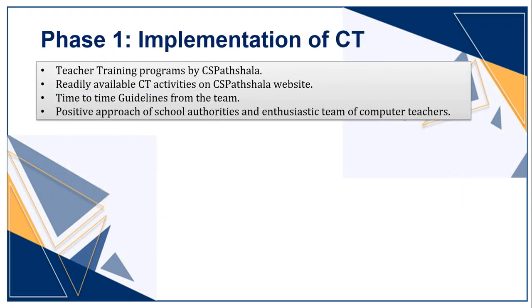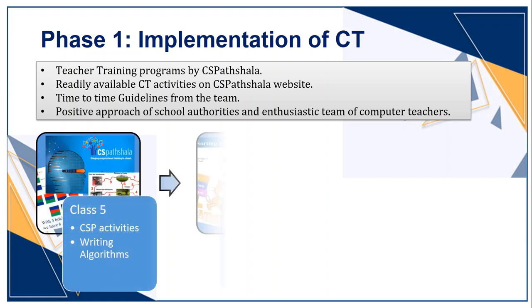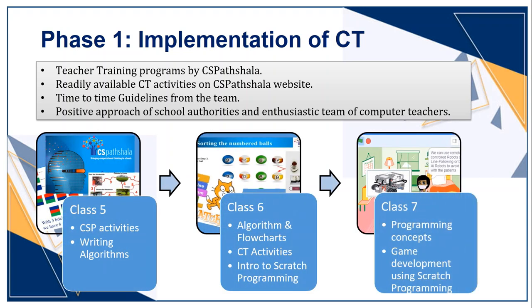While implementing CT, we received constant support from CS Patshala at every phase. The various teacher training programs helped us understand the concept of CT, the difference between ICT and CT, and how it is helpful for real-world problem solving. For Standards 5 and 6, we could easily add CT activities readily available on the CS Patshala website. We introduced Scratch programming to Standard 6, and looking at students' interest and engagement, we extended Scratch programming for Standard 7 as well, focusing on game development. After some guided projects, we give students liberty to create their own games and they come forward with amazing ideas.